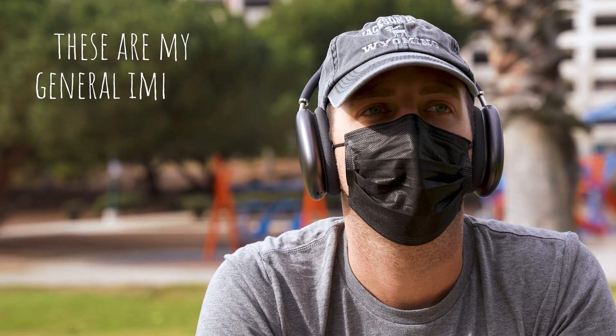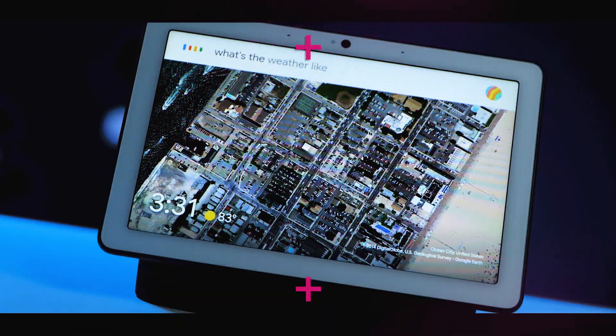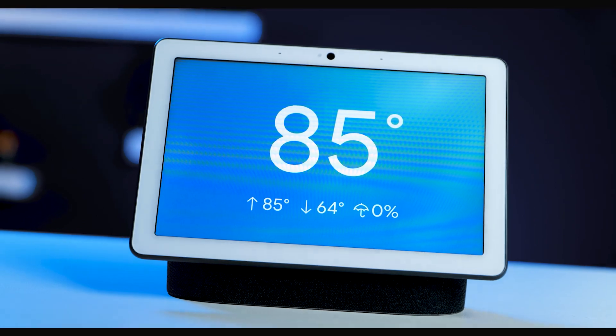These are my general impressions after having the AirPods Max for about a week. This is not your normal review of the Google Nest Hub Max.